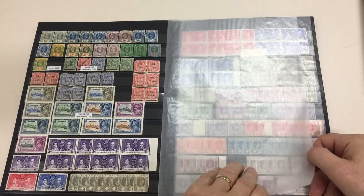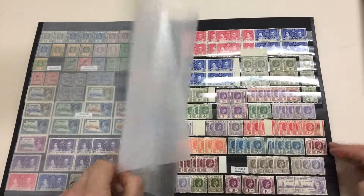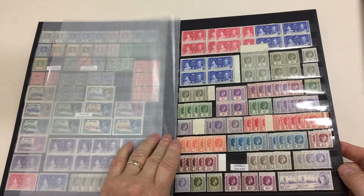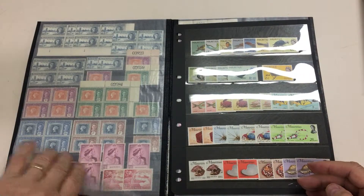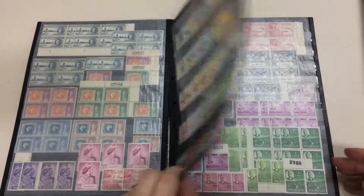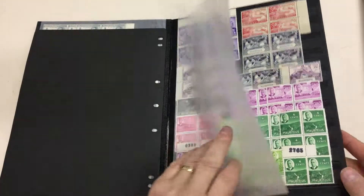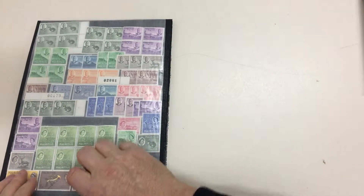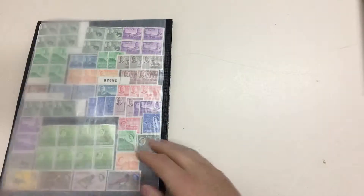Specimen set. Specimen set of the Jubilees, range of the George VI printings. That is it — specimen set.